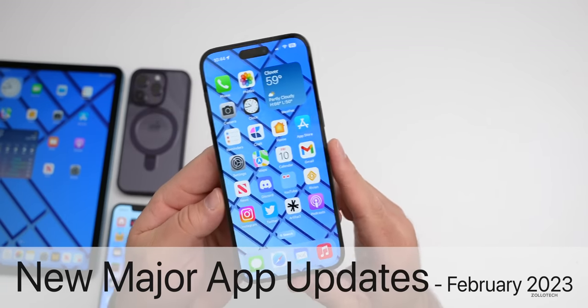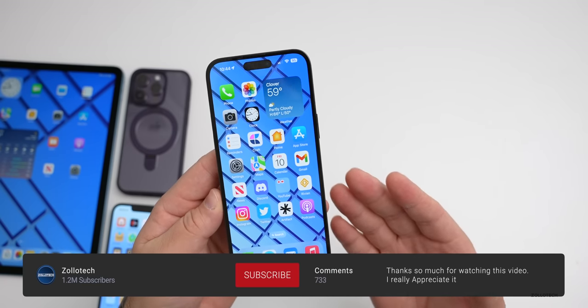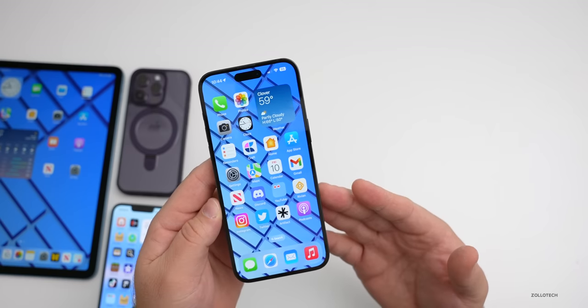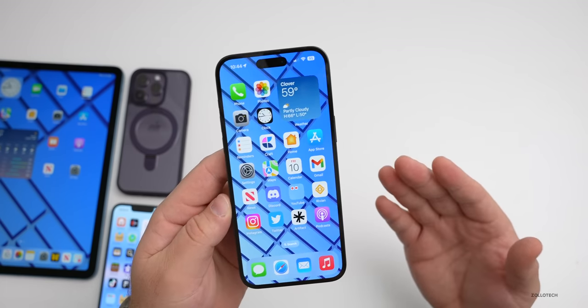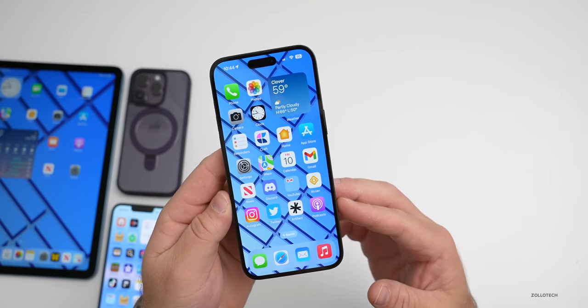Hi everyone, Aaron here for Zollotech. We've had some major app updates in February, so I thought we'd talk about that again — we haven't talked about that since January. There's been updates to things such as Google Maps, Apple Music, Spotify, and more. This is the major app updates for mid-February 2023.